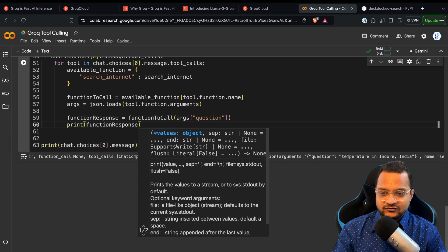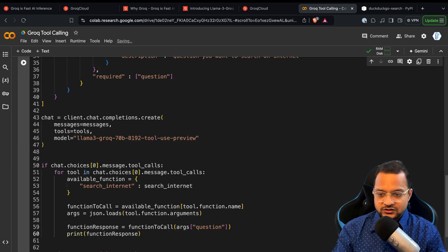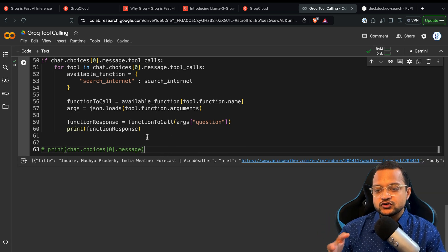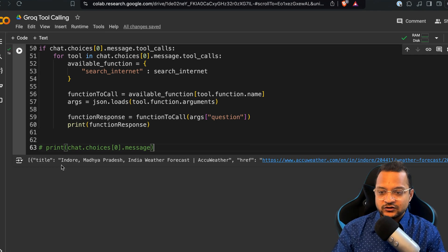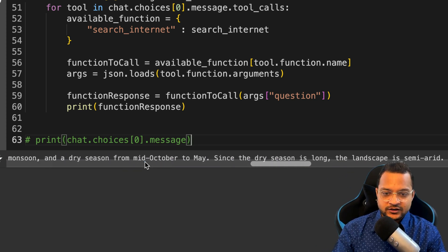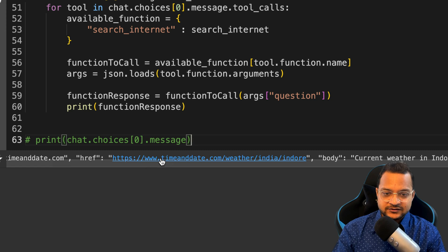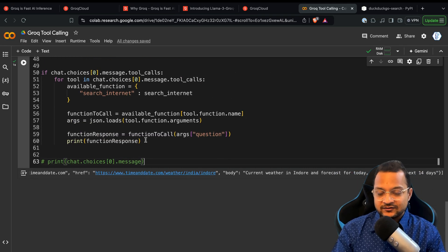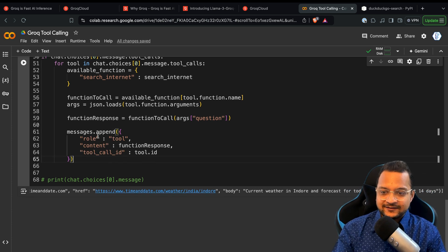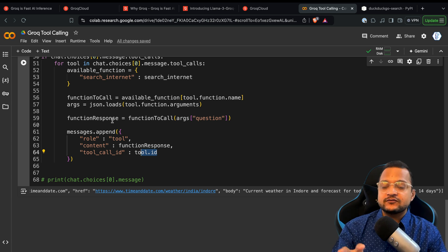I comment out the last print and run it — this time it should get the answer from the internet using DuckDuckGo. We are getting five results from DuckDuckGo — that's how we get the result. Now we need to pass this back to the messages array. We append a new message with the role as 'tool', the tool call ID, and the content being the DuckDuckGo response.